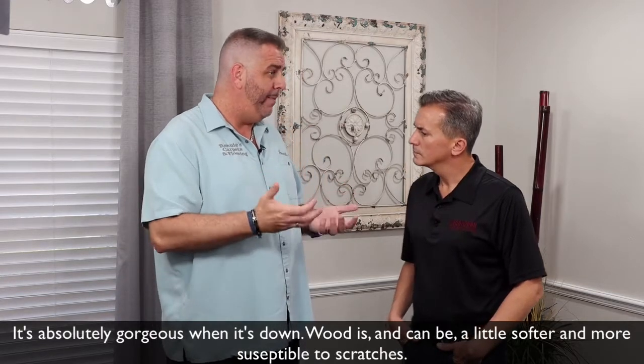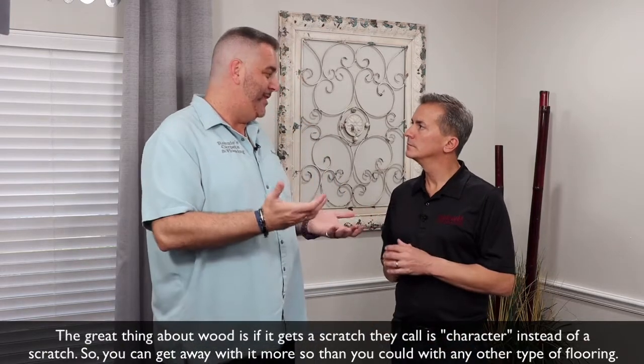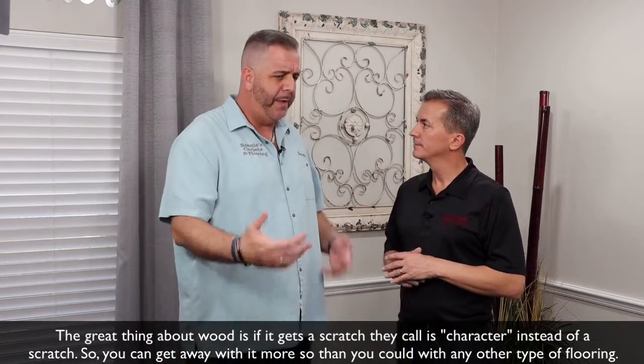Wood is and can be a little softer and more susceptible to scratches. The great thing about wood is if it gets a scratch, they call it character instead of a scratch. You can get away with it more so than you could with any other type of flooring.